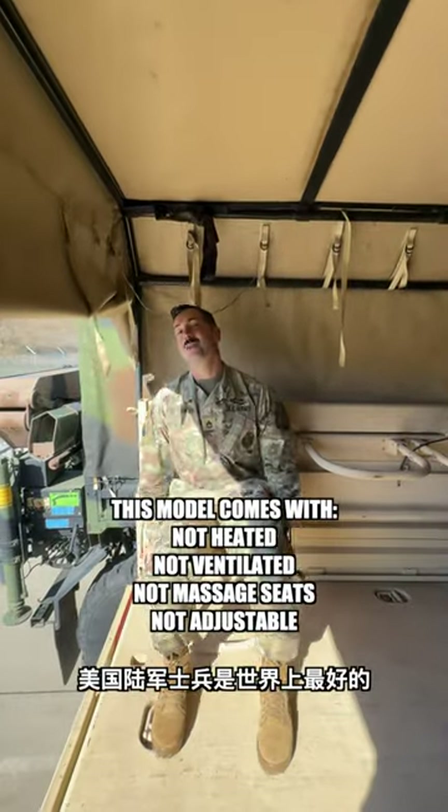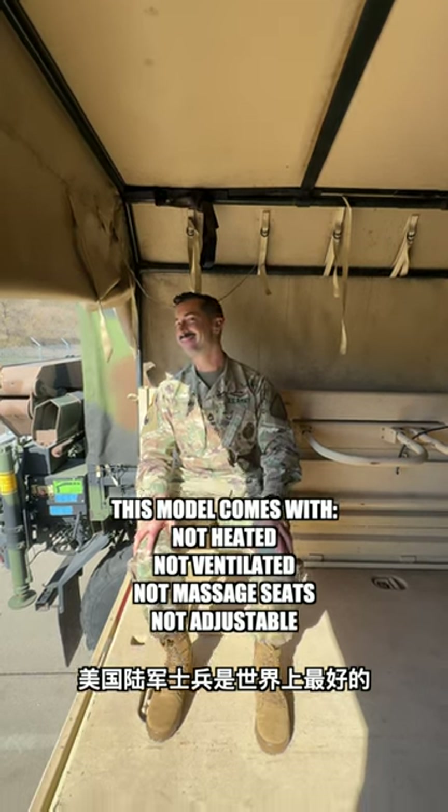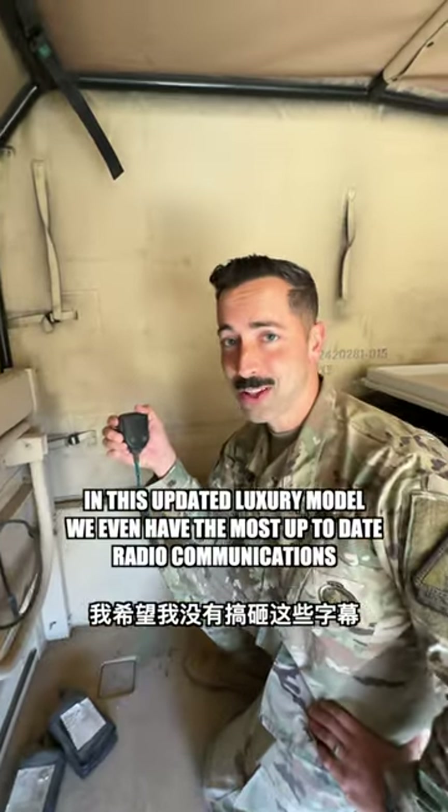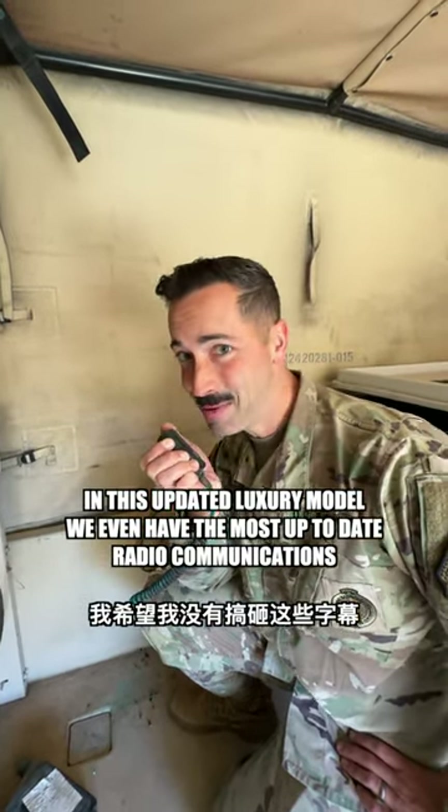This model comes with not heated, not ventilated, and not massage seats that are not adjustable. In this updated luxury model, we even have the most up-to-date radio communications. Hey, bud!